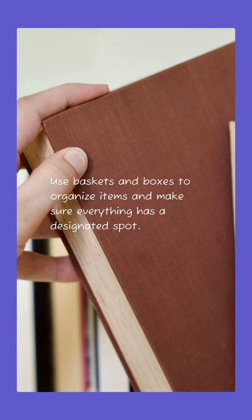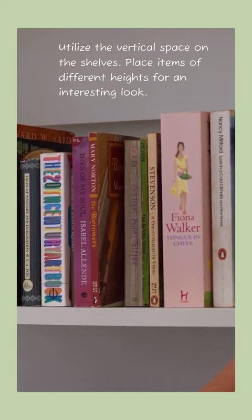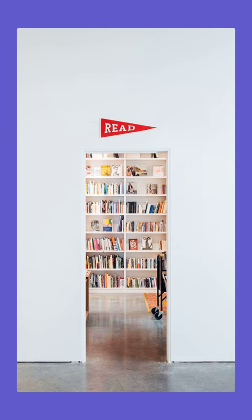Use baskets and boxes to organize items and make sure everything has a designated spot. Utilize the vertical space on the shelves by placing items of different heights for an interesting look. Invest in bookends to keep books upright and organized.